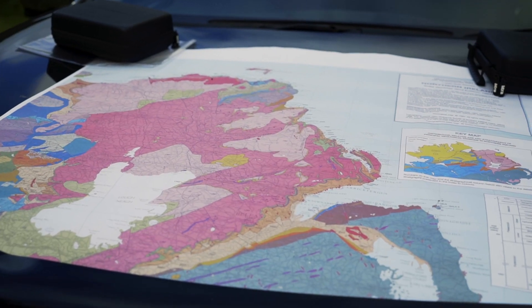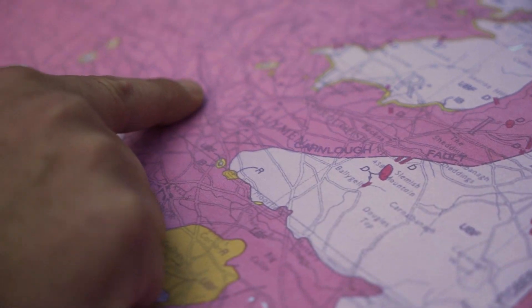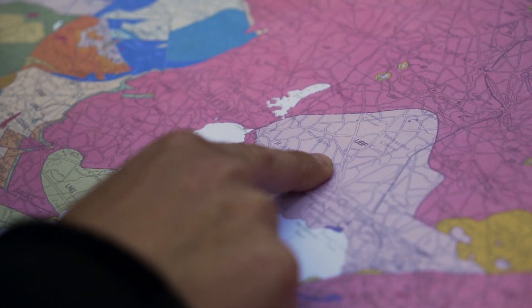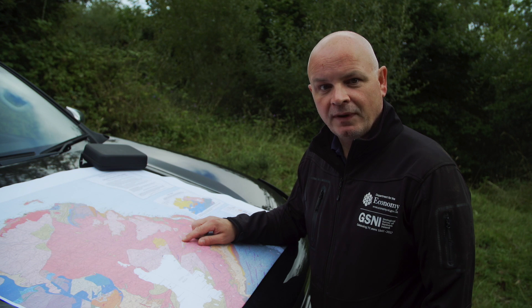These rocks are part of the Antrim Lava Group, which in turn is made up of three distinct sections: the lower basalt, the interbasaltic, and the upper basalt formations. Here at Lyle Hill we're in the lower basalt formation.